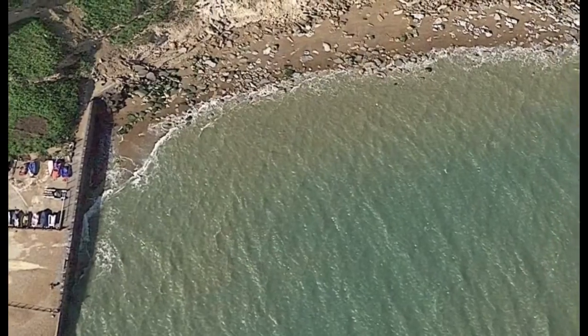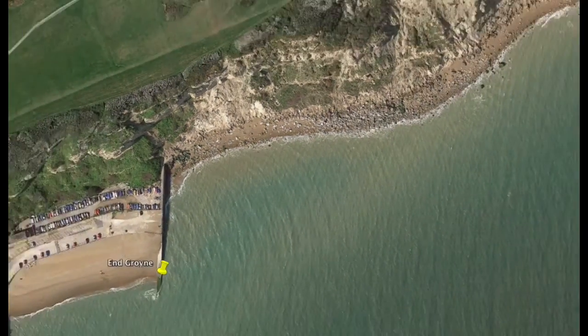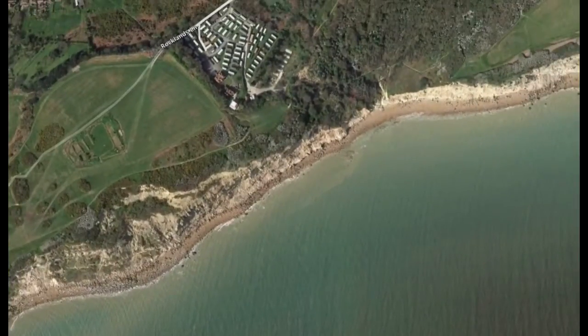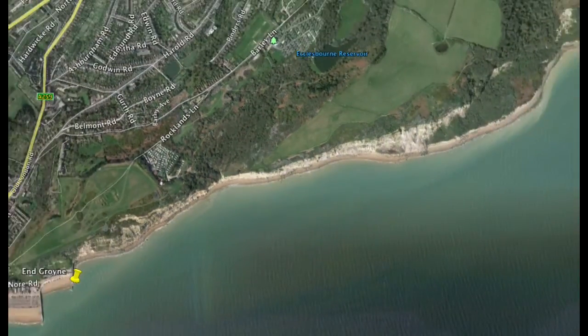Remember, eels are still on the endangered list so you can't retain them, but you will catch eels here. If you fancy a little bit of a walk, you can actually get down there onto those rocks. There are boulders, gullies, sand, outlet pipes and interesting features to fish. Do be careful, as we say on the website at Sea Fishing Marks, of some of the rock falls you get in the area. It's a nice one for a summer's day.